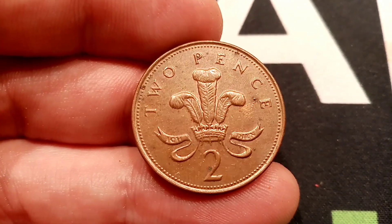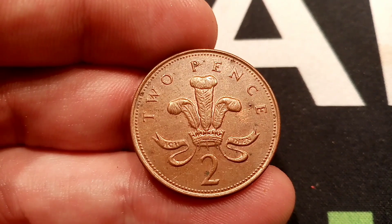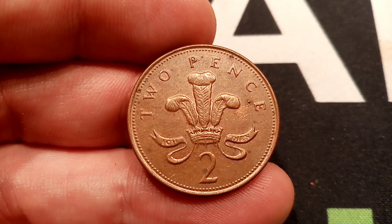Hi guys, Dan Stollers here. This United Kingdom 2001 two-pence coin has been listed on eBay today for £15,000.